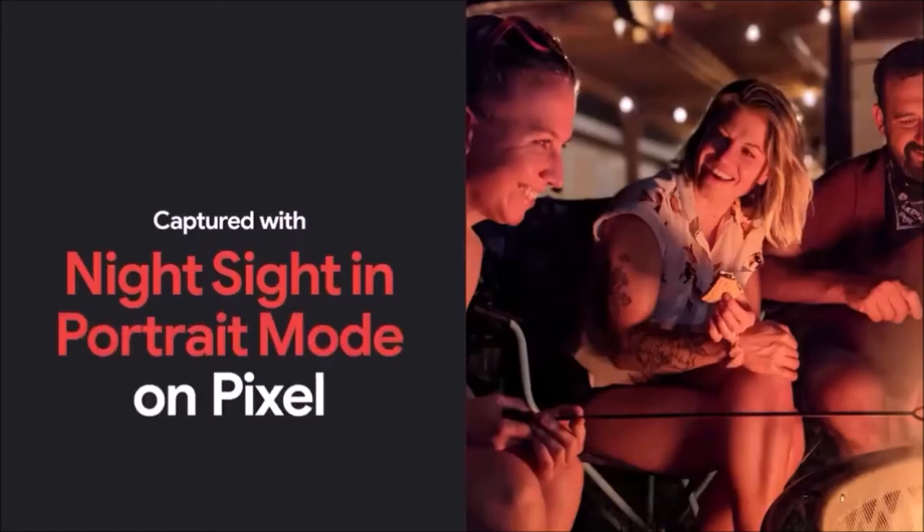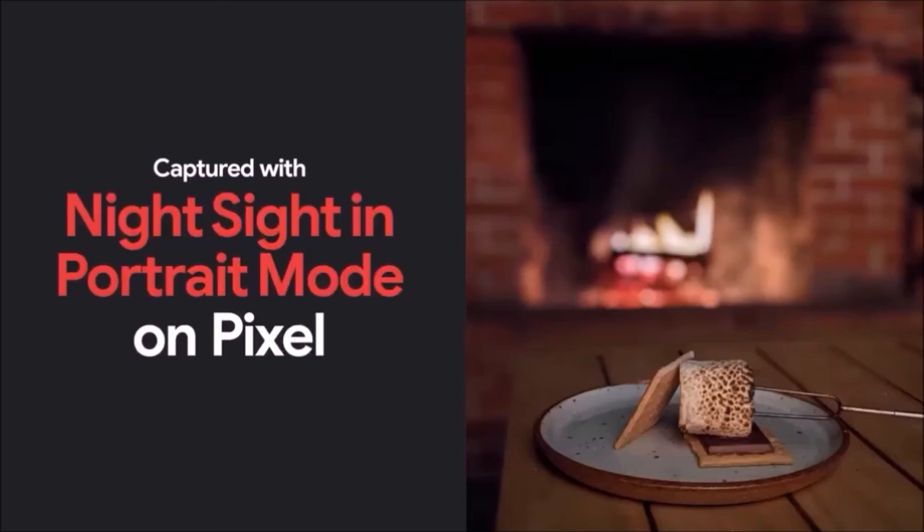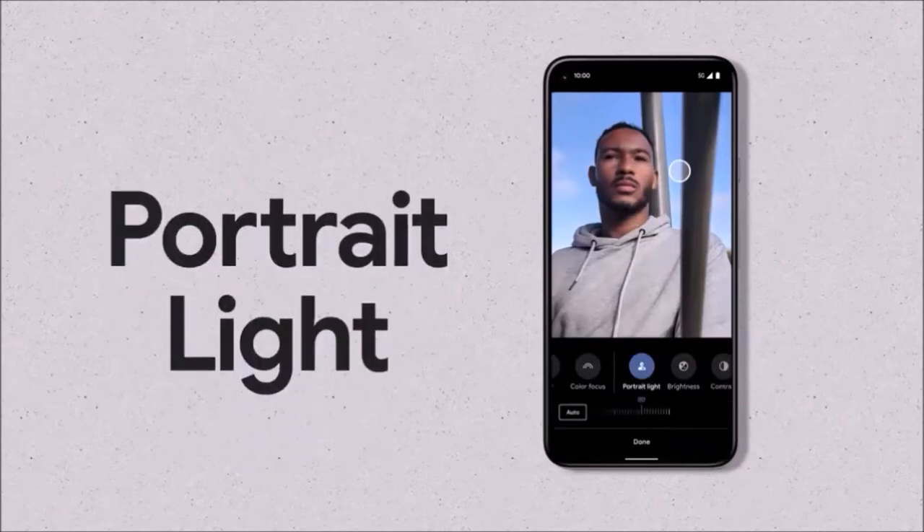The good news: the Pixel 5 is one of the best phones on the market in its price range, especially if you like the clean and stock version of Android. It also comes with some premium features, including a 90Hz display, an aluminum body, IP68 waterproofing, and wireless charging. And there are also some useful Pixel exclusives on the software side.